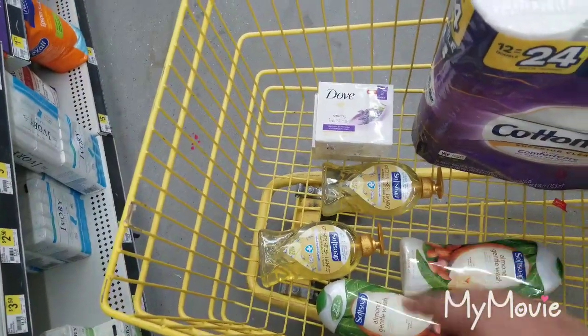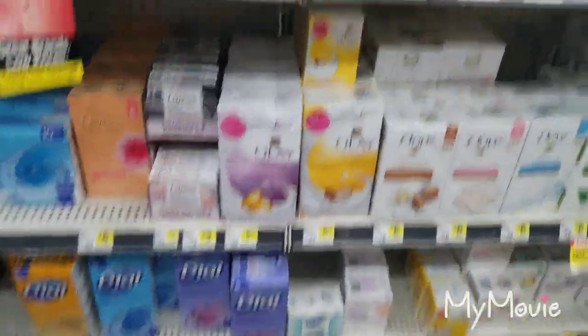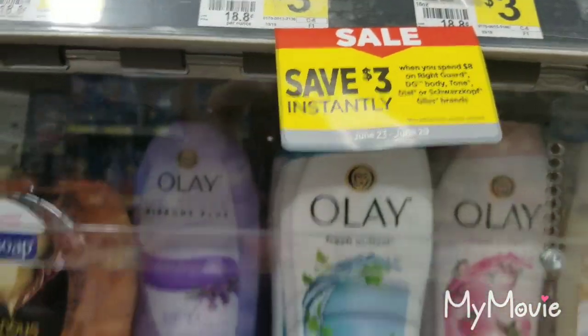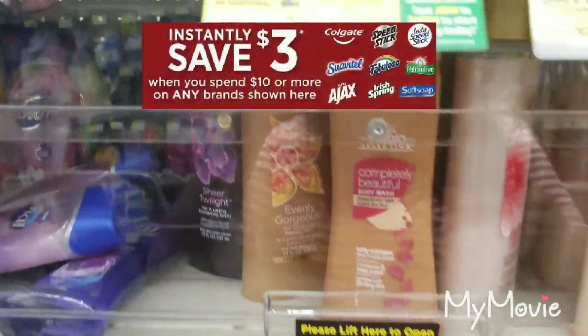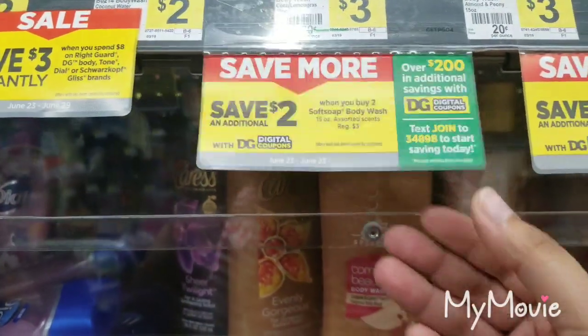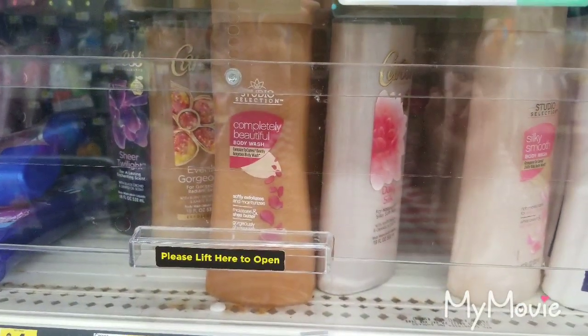And then the next thing I did was pick up two of these soft soaps as well. You've got to be careful because you can save $3 instant. You'll save $2 when you buy $10 worth of soft soap. So let me see what else I need to get.